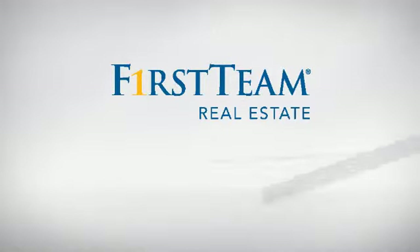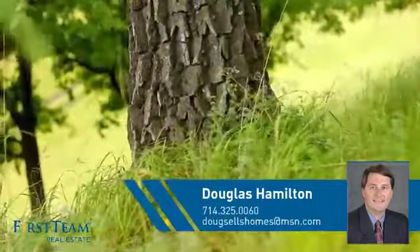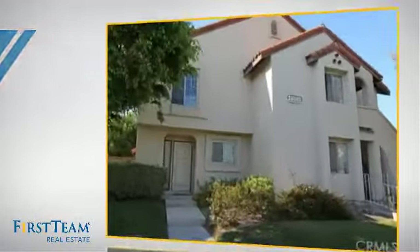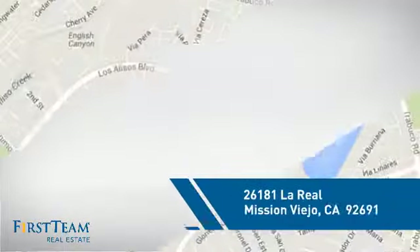At First Team Real Estate, you'll find a place you'll feel right at home in. This video is brought to you by your real estate agent, Douglas. This condominium is a great choice for those who want the privacy and easy maintenance of condo living, and it's located in this area.